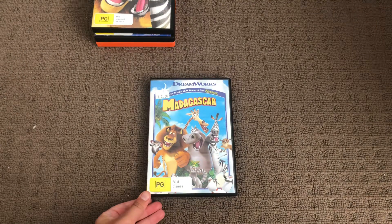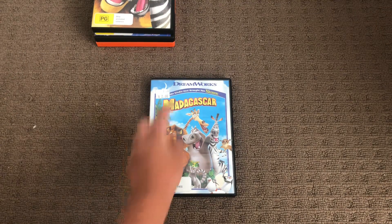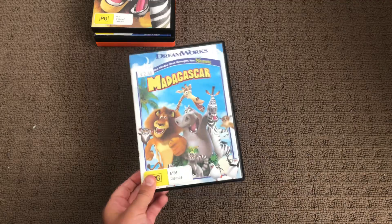Hi guys, this is Xander's DVD and VHS reviews here, and today I'm going to show you my Madagascar DVD collection. Let's get started. First up is Madagascar 1, the 2005 DVD from DreamWorks. Here's the front.